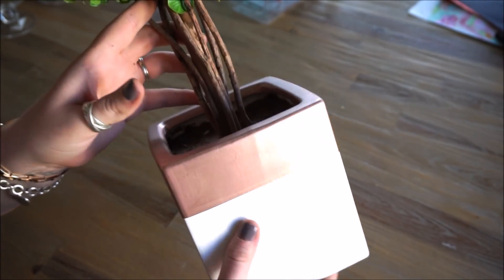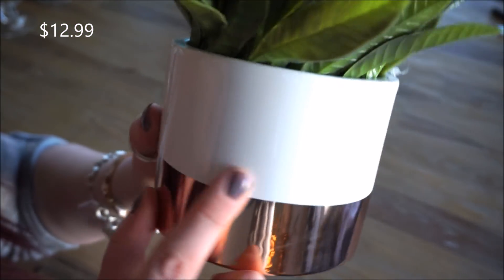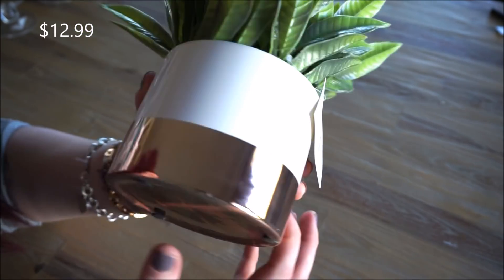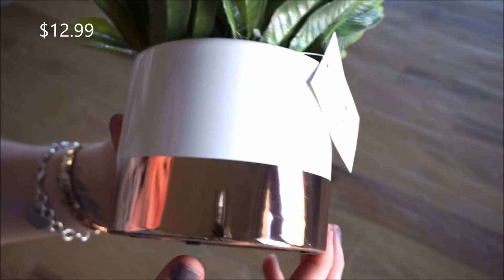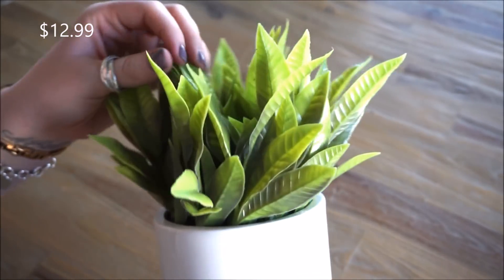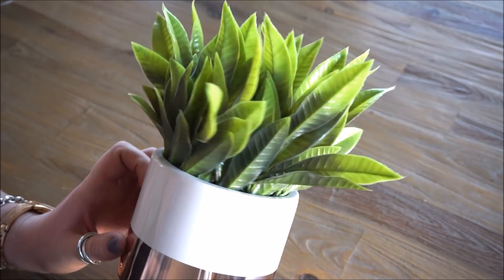Here is my next little pop of green. This pot is very similar to the previous one except it's opposite — it doesn't have that faux marble touch. There is a white thick band up top and then a shinier rose gold strip on the bottom. The base is a glossy white with a shinier rose gold band — no faux marble appearance at all. This faux plant is a little bit different; I'm not sure what it's supposed to be, but I think it's gorgeous. I love how bright and vibrant the colors are and it actually looks very real.